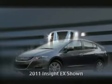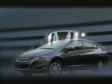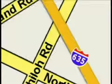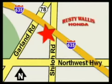The 2011 Honda Insight — a new concept. At Rusty Wallace Honda, our primary goal is to satisfy our customers. Stop in today. We're easy to find, just off I-635 at Shiloh Road.